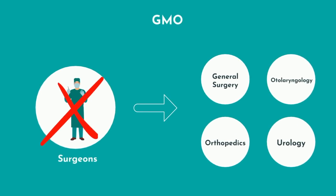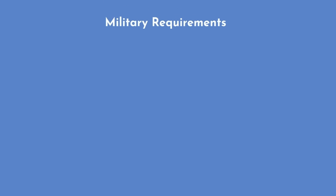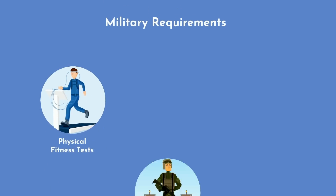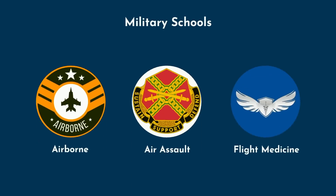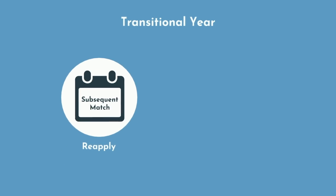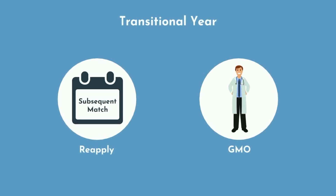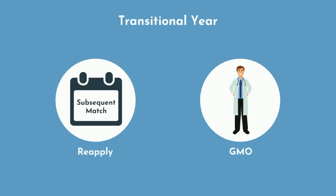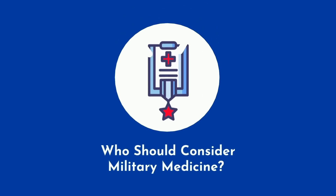If you want to actually do surgery, the military has training programs for traditional surgical specialties such as general surgery, otolaryngology, orthopedics, urology, and plastic surgery. If you don't become a GMO, you will proceed with residency training in a similar capacity to civilians, with the requirement to fulfill certain military obligations such as physical fitness tests, drills, and online training. Navy graduates have the highest rate of becoming GMOs, but this is just part of Navy medicine. The lowest rate for GMOs is in the Army, with the Air Force in the middle.